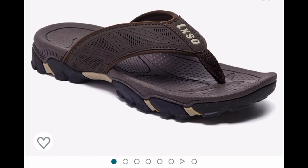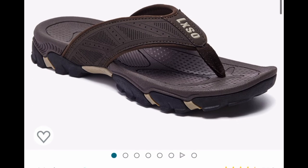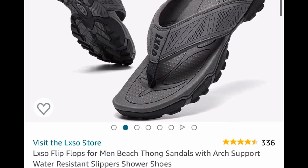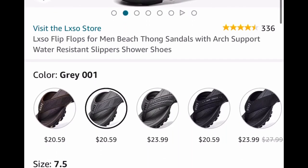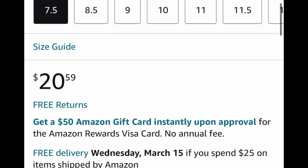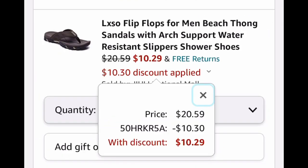Next one here, we have men's flip-flops or sandals, and you can choose from different colors. This is perfect for the beach — it has arch support and is water resistant. $20.59 — put in a code and drop it down to $10.29.